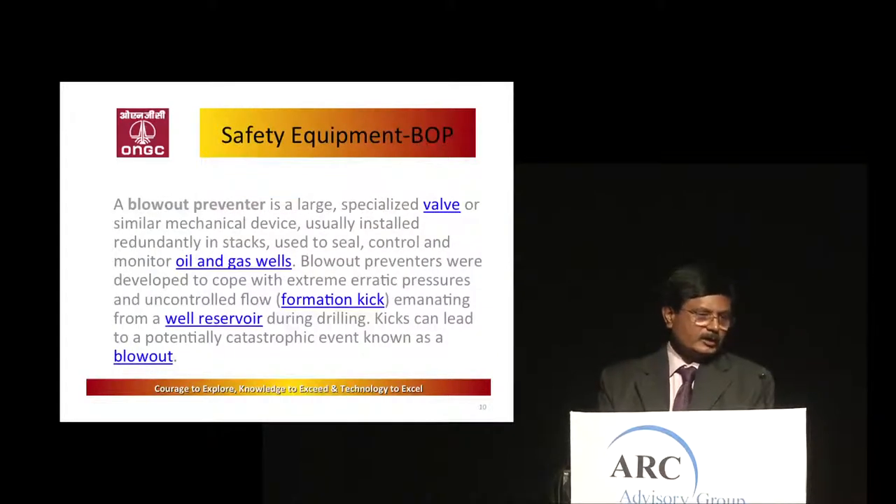This is the BOP — blowout preventer. It is used to control undesired activity in the wells. Presently only local indication and local controls are there. Automation is very much needed here — in case of any emergency, people cannot approach from a remote location. If it can be controlled remotely, it will save equipment, life, and the environment.